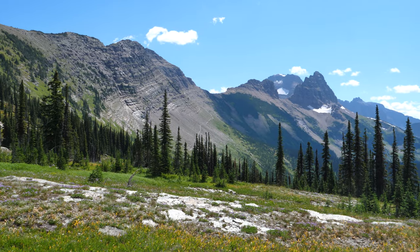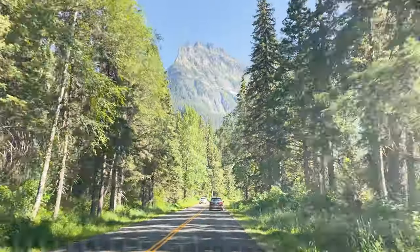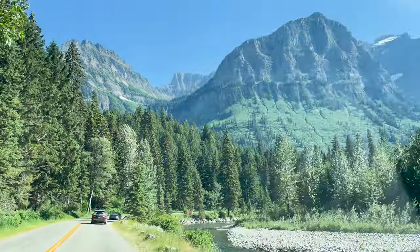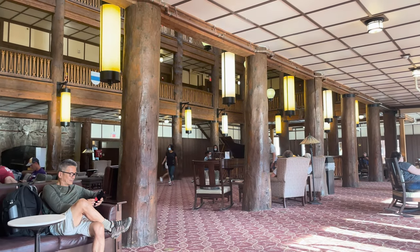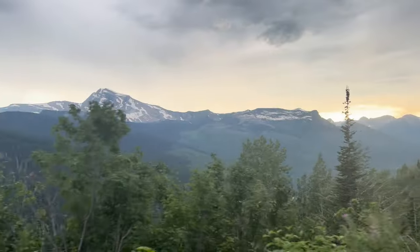Glacier National Park is located in northern Montana near the border with Canada. Avalanche Lake can be accessed via the West Glacier entrance, which drops you off near Apgar Village and Lake McDonald. If you aren't camping or staying at one of the lodging options inside the park, I'd recommend staying in the nearby town of Whitefish. The drive from Whitefish to the West Glacier entrance takes approximately 30 minutes.